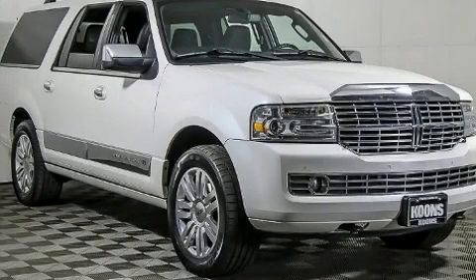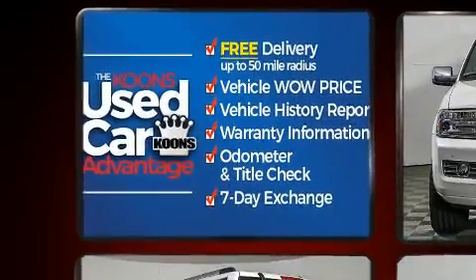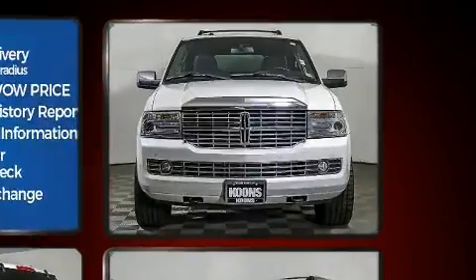The 2013 Lincoln Navigator L. Under the hood you'll find an eight-cylinder engine with more than 300 horsepower, and for added security, dynamic stability control supplements the drivetrain.